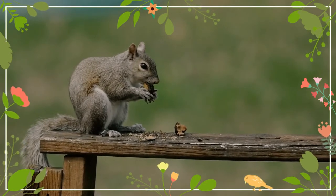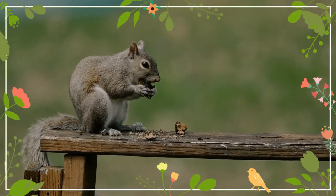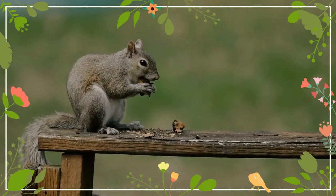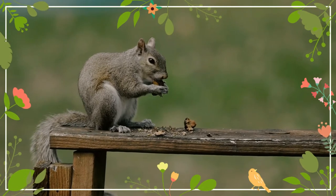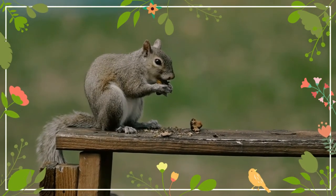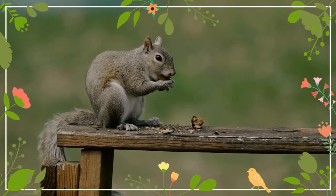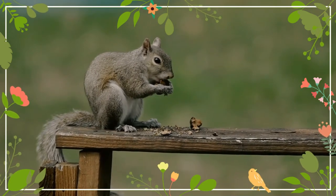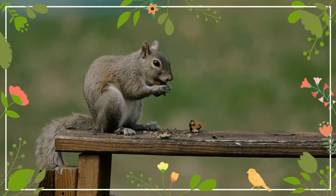Offspring first emerge from their natal nests at around 42 days but continue to nurse until approximately 70 days. Nests are most commonly constructed of grass in the branches of trees, and are also excavated from witches' broom — abnormally dense vegetative growth resulting from a rust disease — or cavities in the trunks of spruce, poplar, and walnut trees. American red squirrels rarely nest below ground. Each individual squirrel has several nests within its territory, and females with young move them between nests. Some nesting behavior has been reported within human dwellings, using insulation as nesting material.